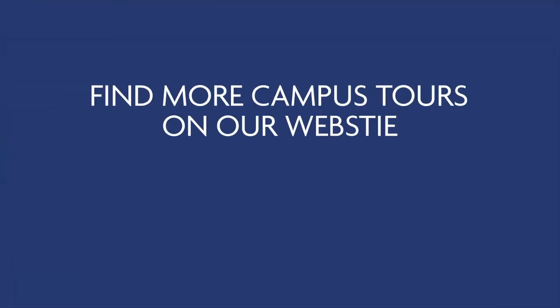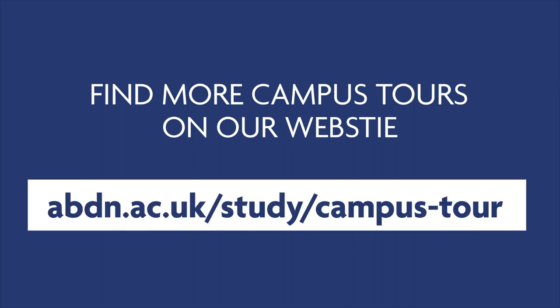Thank you for joining us for our Hillhead accommodation tour. You can find other campus tours on our website, which is linked on the screen. See you soon.